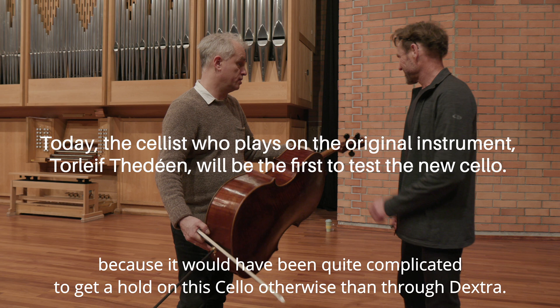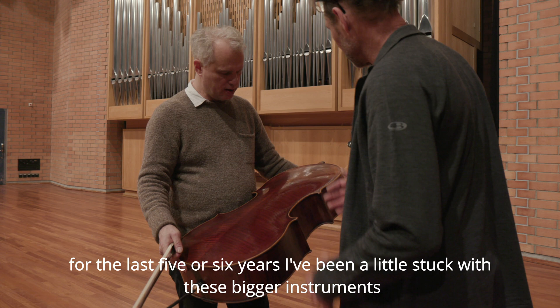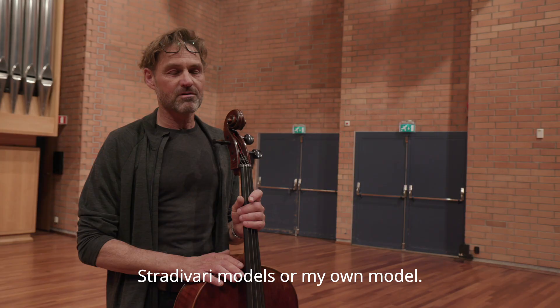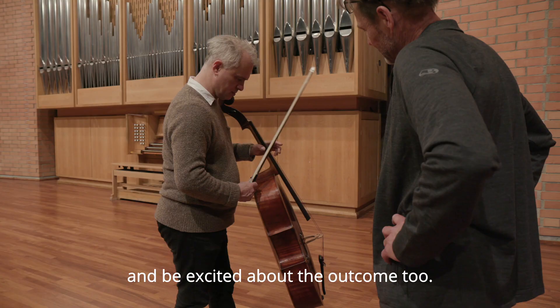I think it was a one-off chance to do this, for it would have been quite complicated to get hold of this cello otherwise than through Dexter. For me it was a new experience — since the last five or six years I was a little bit stuck with the bigger instruments, Stradivari models or my own model. And this is a mind-opener, you know, to try to make a different architecture and be excited about the outcome too.